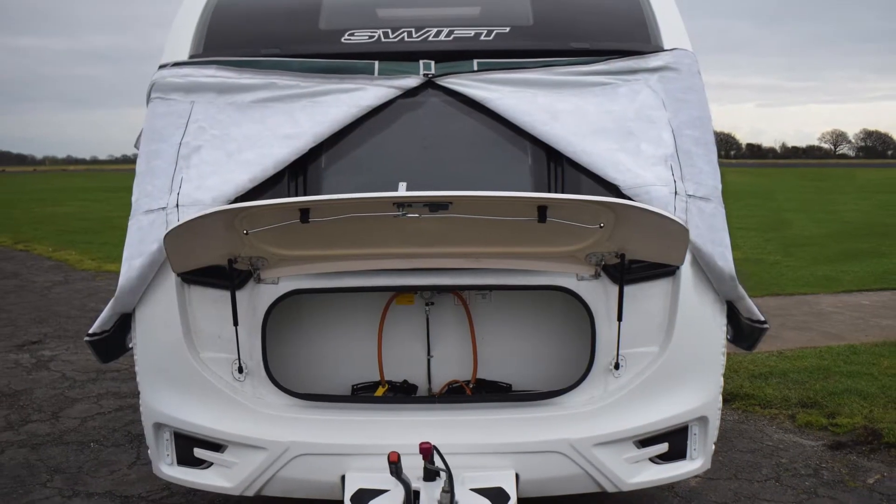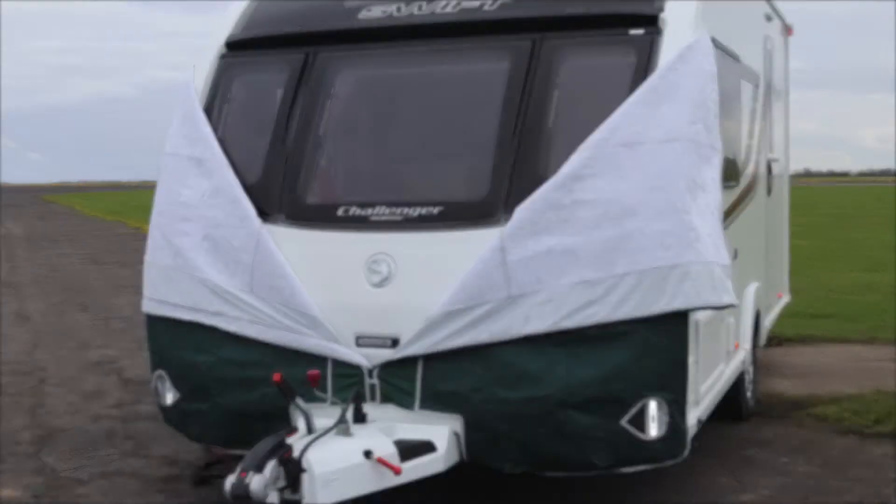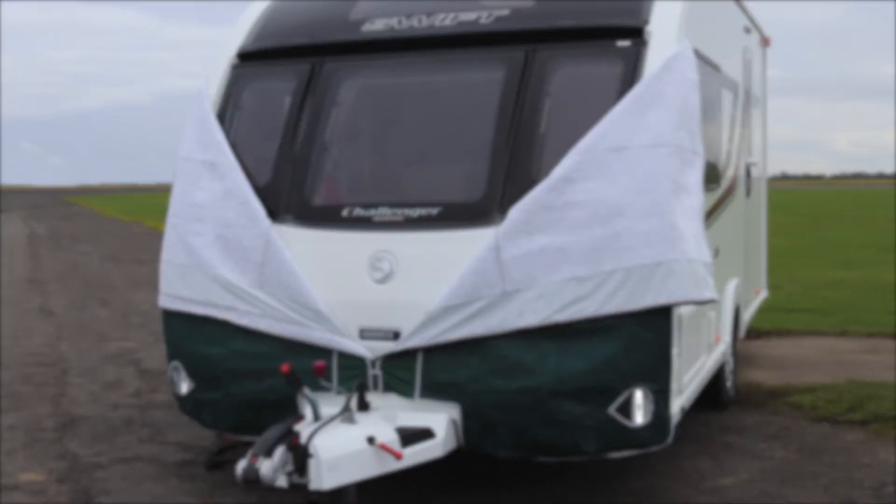Pro-Tech Covers have been a leading manufacturer of tailor-made vehicle covers for over 20 years. New for 2018, we are proud to announce the Pro-Tech Towing Jacket.